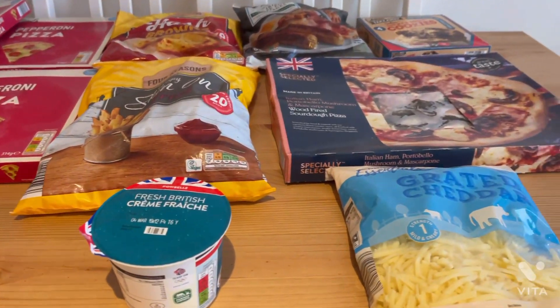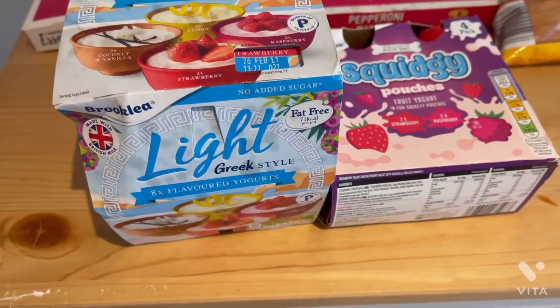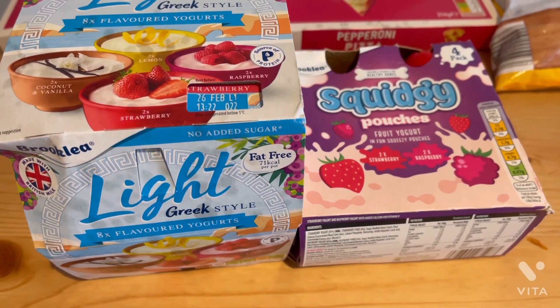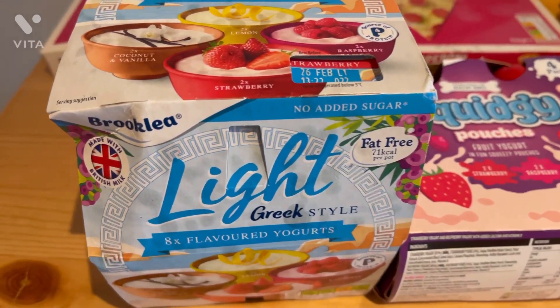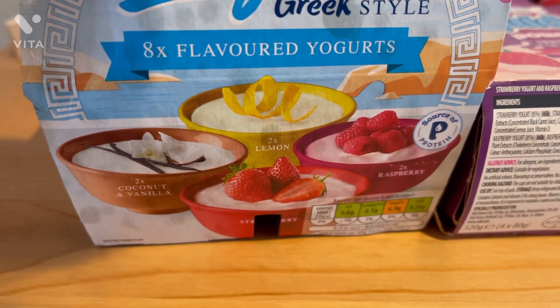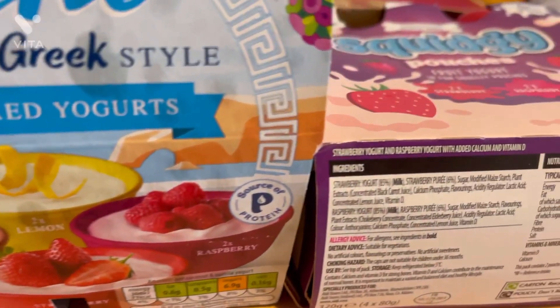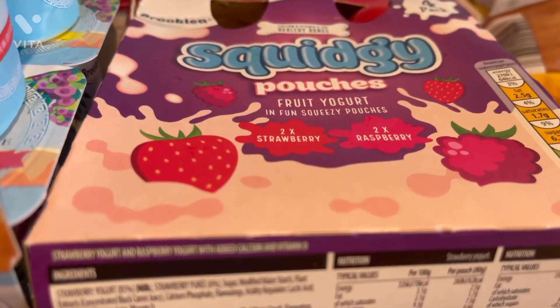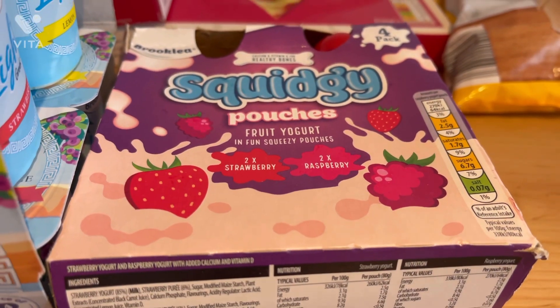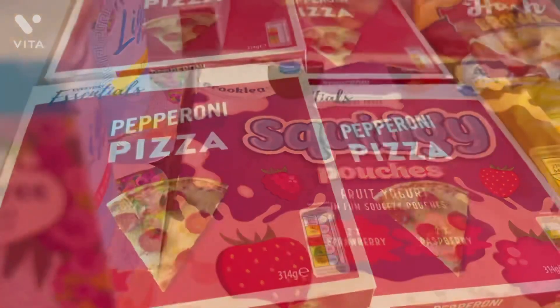This is the fridge and freezer section. First up I got these light Greek-style yogurts — you get eight in a pack for £1.89, which I thought was amazing, and the flavors look so good. Next up I got these yogurts for Willow — they're the squidgy pouches, you get four in a pack for 75p, and they're just so handy.